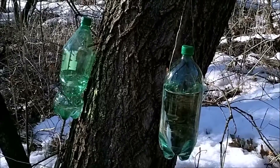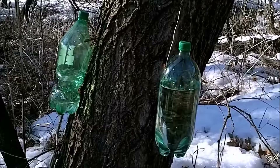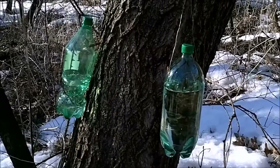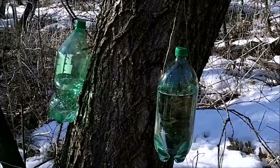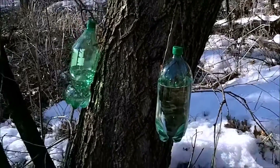So anyway, if you're tapping trees and you're getting frustrated because you're not getting any sap, just wait until those nights drop down to a good hard freeze, and the sun's out and it shoots up into the upper 30s — it'll start running again. Thanks a lot for watching the Joe and Zach Survival Channel.